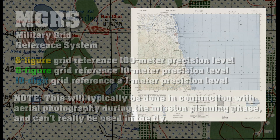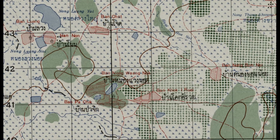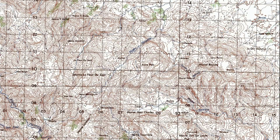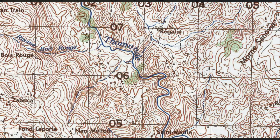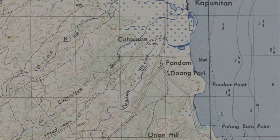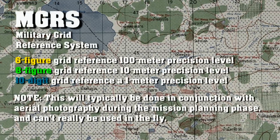An eight-digit grid is going to get you within 10 meters of your target, assuming that it's in an area that is clearly distinguishable on the map. If your target is standing someplace that's drawn out clearly on the map, this should be pretty good. Most of these MGRS maps are real precise if you have access to them and know how to use them.